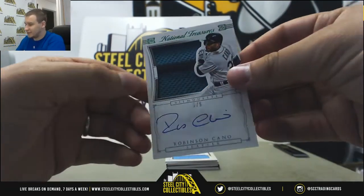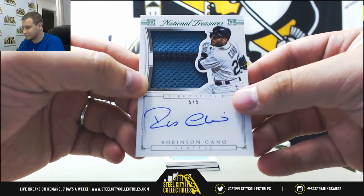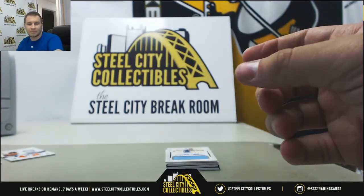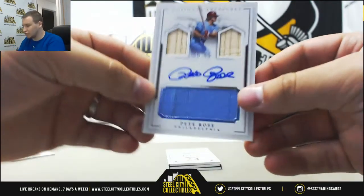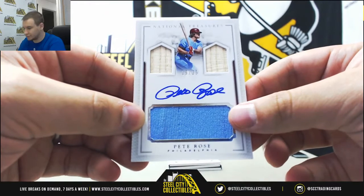Nice one here, even though he's suspended right now — 5 of 5, Silhouette Patch Auto, Robinson Cano. Robinson Cano cannot play right now. That's going to go to Jordan B. Next up, we've got a Triple Relic Auto, 19 of 25, Pete Rose — two bats and a jersey. That goes to John C.